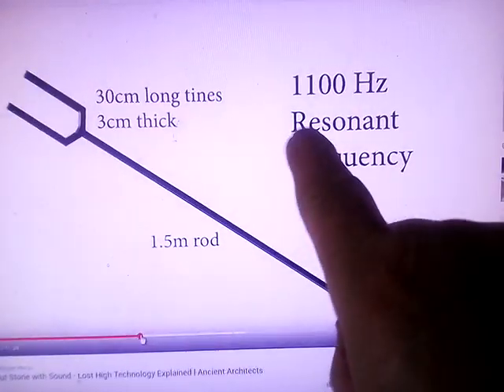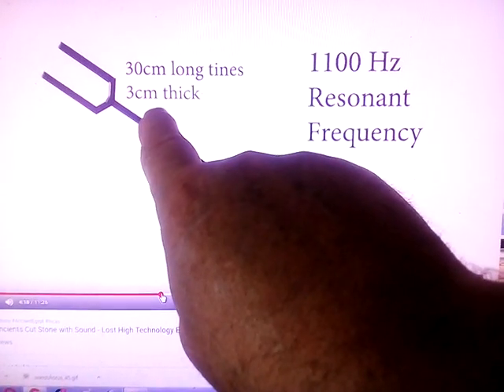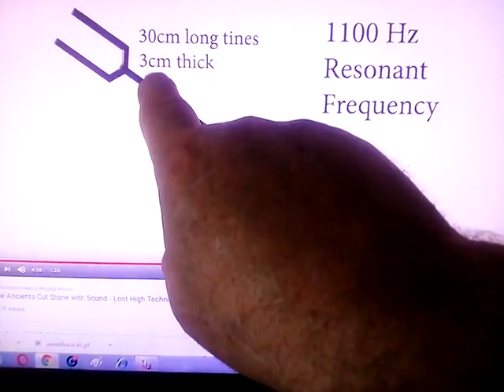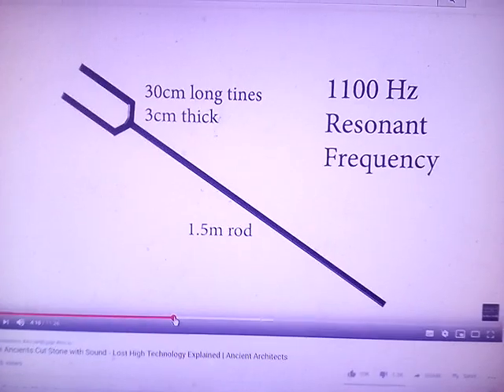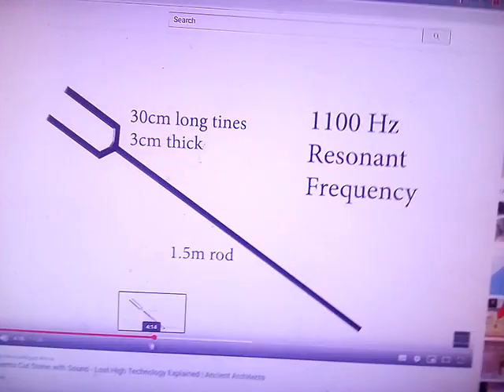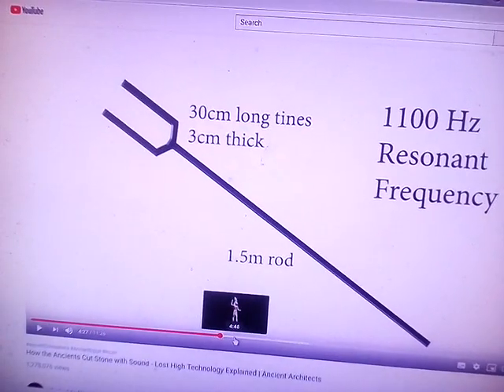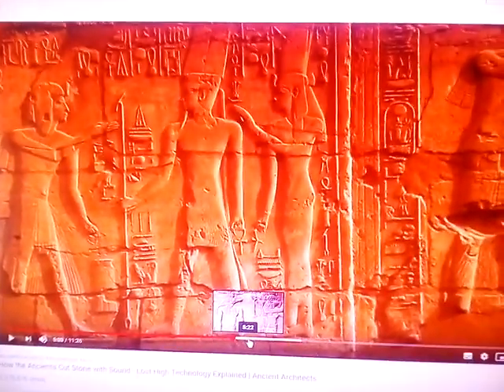1100 Hertz — these are the numbers I keep seeing: 33, 33, 1100. A 30-centimeter, three-centimeter-thick piece on a one-and-a-half-meter rod produces 1100 Hz, so 11 and 33. These are the geometric numbers, and it's to do with how the Egyptians cut all the stone — bigger sound equipment and vibrations for cutting larger rocks.